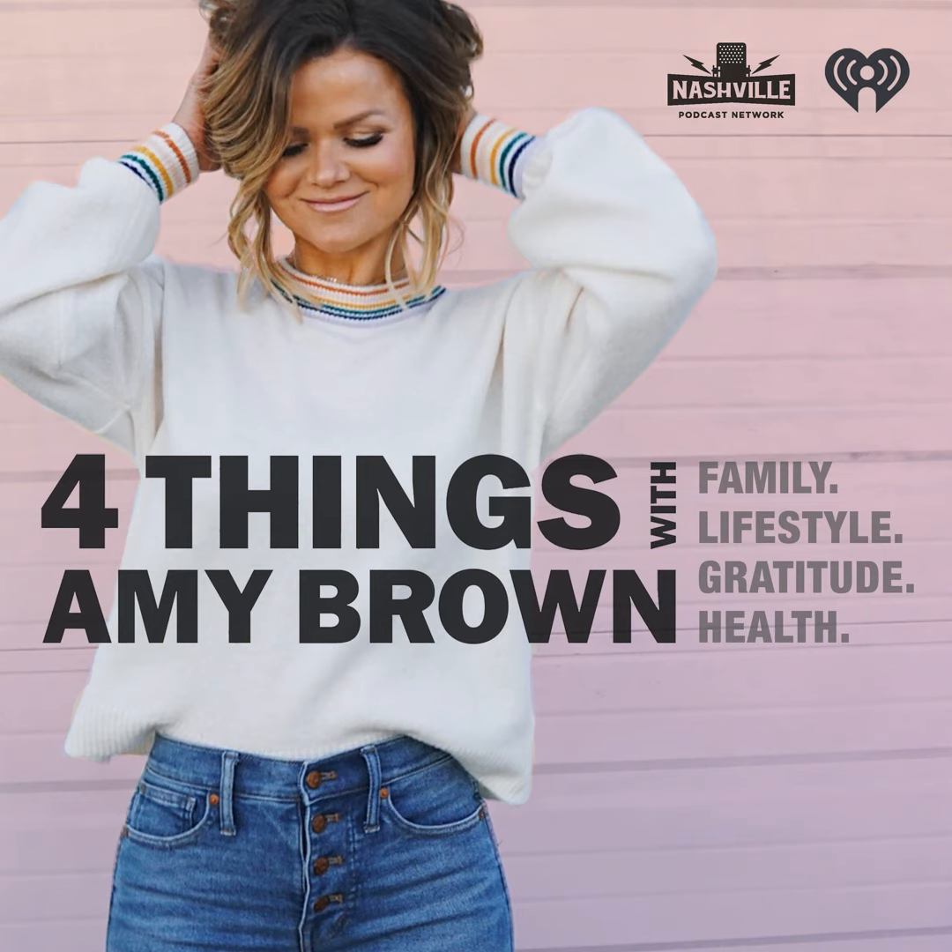The 2024 Toyota Tacoma and Tundra both rank in the top 10 for resale value among all vehicles for 2024, according to KellyBlueBook's KBB.com. So choose a Toyota truck and get the confidence that your vehicle will retain its value year after year. That's Toyota resale value. Visit buyatoyota.com.